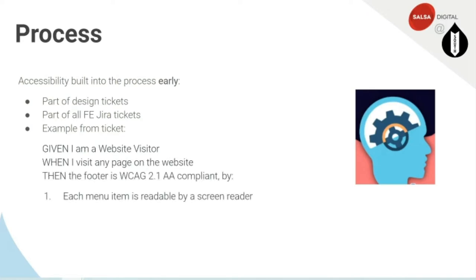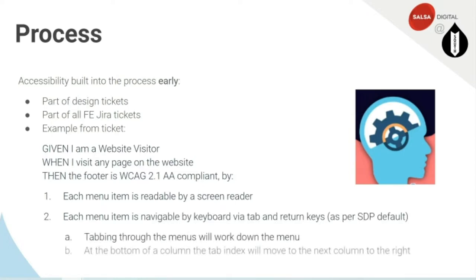We had an accessibility consultant on the project from the very start. They were part of the design tickets from the beginning — as the designer was working, tickets were passed to the accessibility consultant to ensure colour contrast etc. were correct. Every front-end Jira ticket also included an accessibility acceptance criteria. For example: 'Given I am a website visitor, when I visit any page on the website, then the footer is WCAG 2.1 AA compliant by...' with specific requirements spelled out. Embedding accessibility early really helped ensure the final website was accessible.